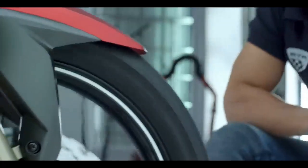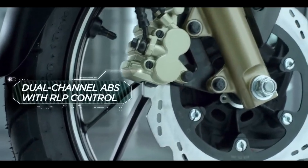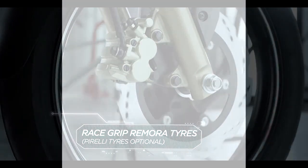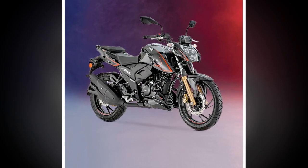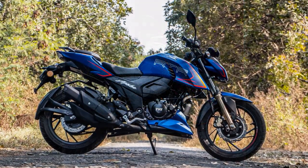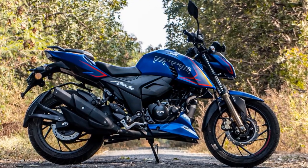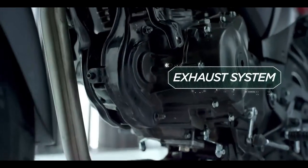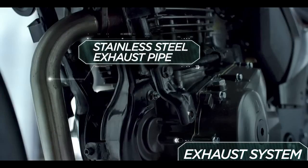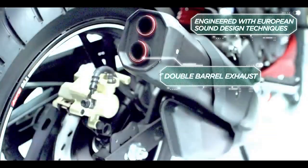Handling and Ride Quality. The Apache RTR 204V boasts a robust chassis that contributes to its exceptional handling capabilities. It features telescopic front forks and a monoshock rear suspension, which provide a comfortable and stable ride even on bumpy roads. The bike's nimble handling makes it a joy to maneuver through traffic and tackle corners with confidence. Braking is equally impressive, thanks to the inclusion of front and rear disc brakes with dual-channel ABS. The bike comes to a halt quickly and efficiently, enhancing rider safety.